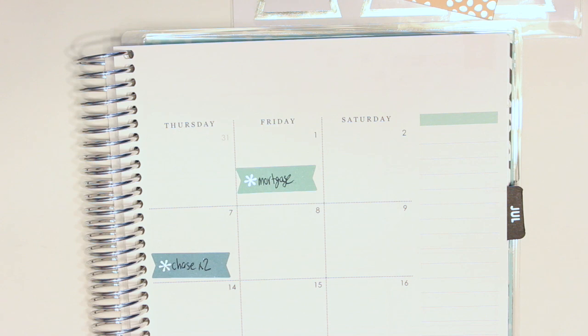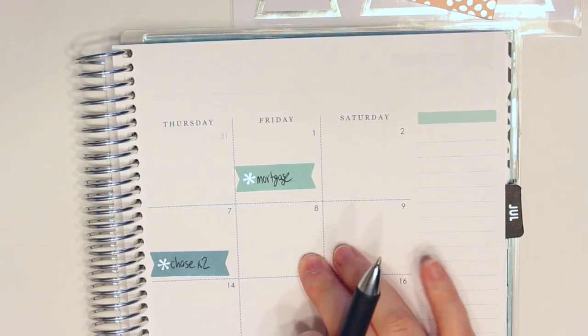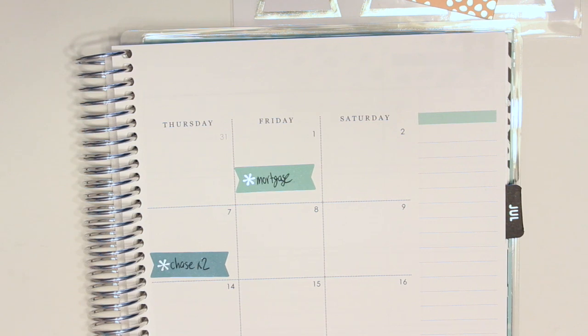It is currently Sunday the 10th, so I'm filling this a little bit late. The next bill I'm going to put on the eighth, and that's a special bill, so I'm going to grab a different label for that.